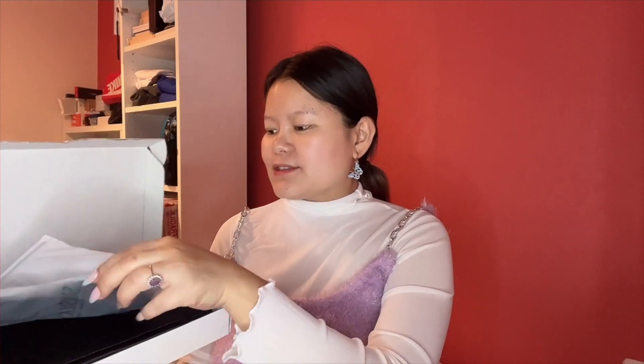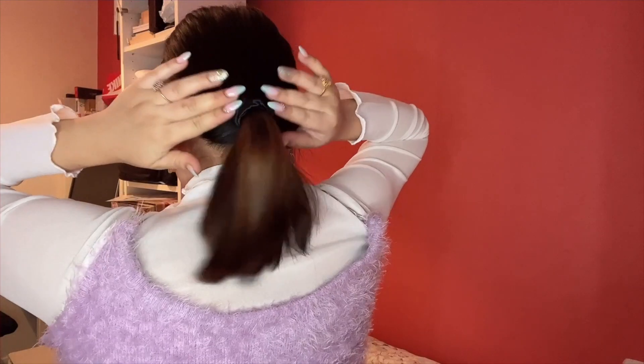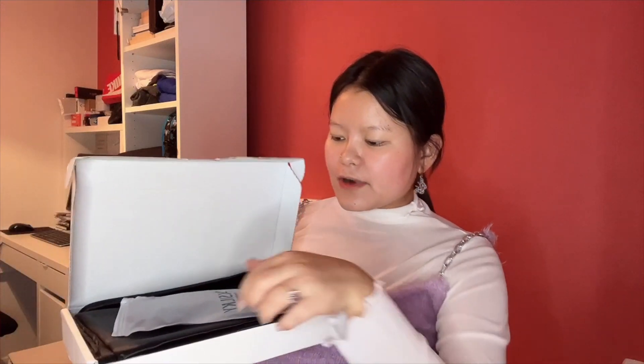So firstly, I'm going to show you guys a hairband — a hair tie. It looks like this. I'm going to quickly tie my hair with this. I like the fact it's very gentle to my hair.